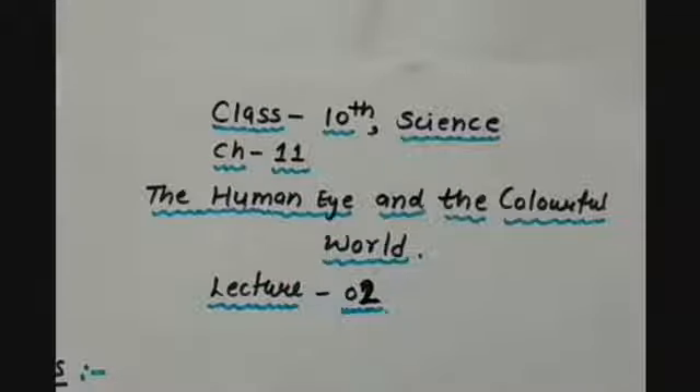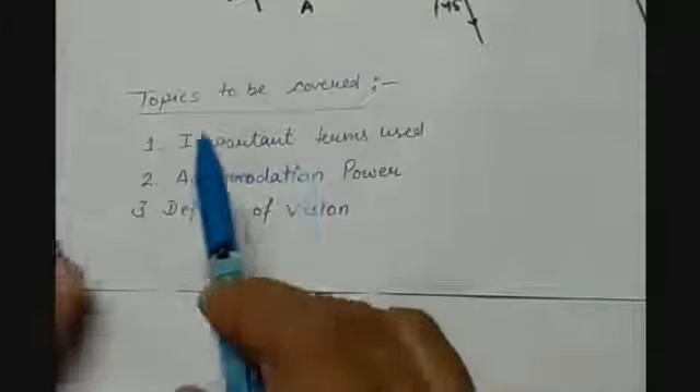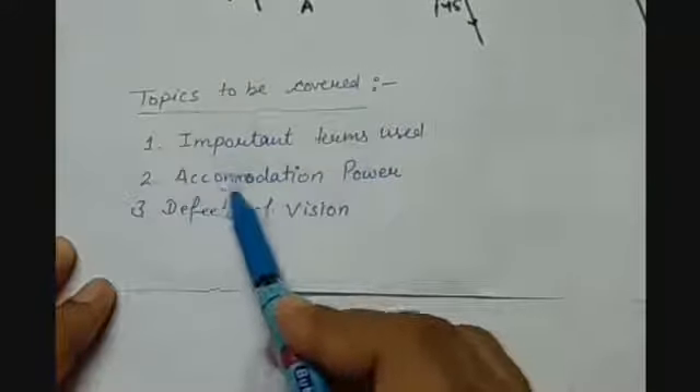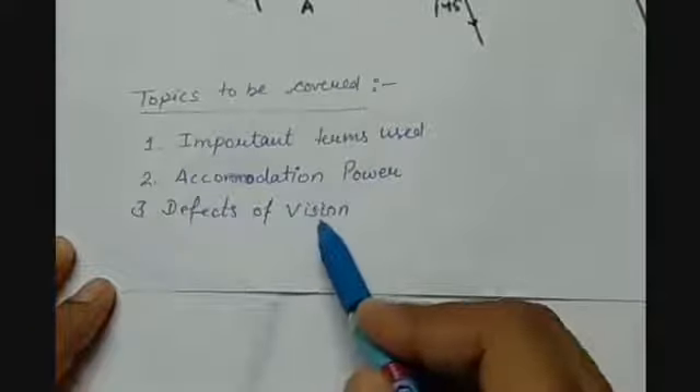Very good morning dear students. This video is for class 10th subject science chapter number 11, The Human Eye and the Colorful World, and this is lecture number 2. The topics to be covered today are important terms used, accommodation power of eye, and defects of vision.